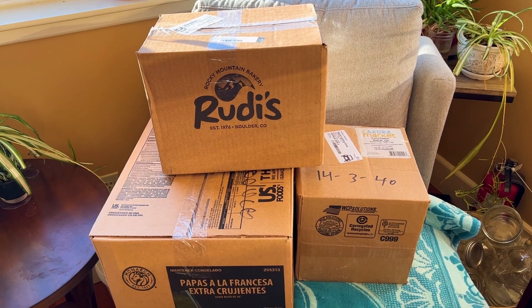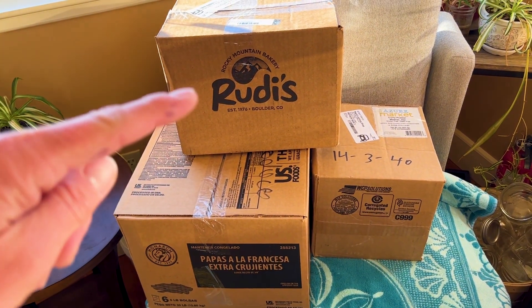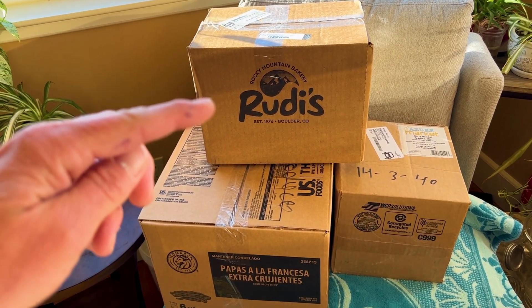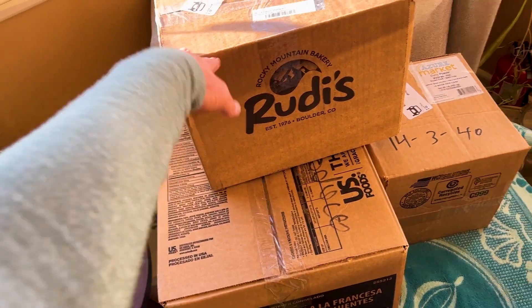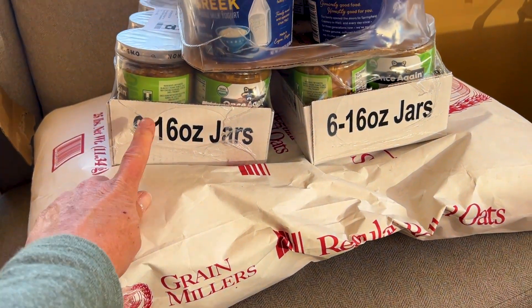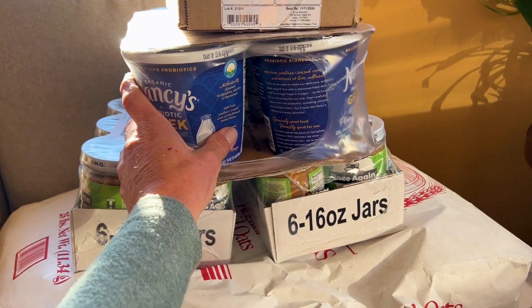Another thing to know about Azure Standard is they reuse packaging. So this is not a box of bread — they just used that box to pack whatever's in here. Today's order: I got a bag of oats — this is a 25-pound bag — two cases of peanut butter, and a case of yogurt.